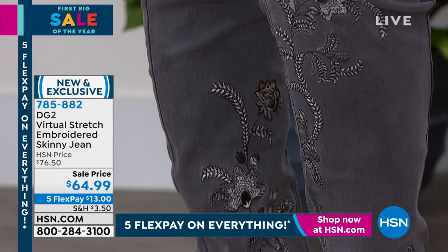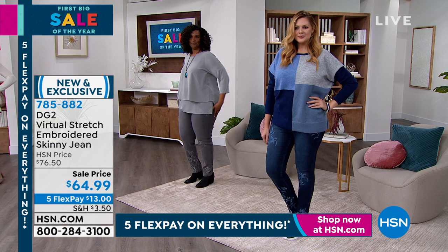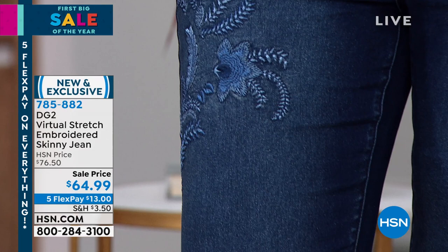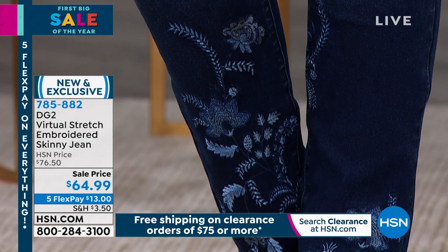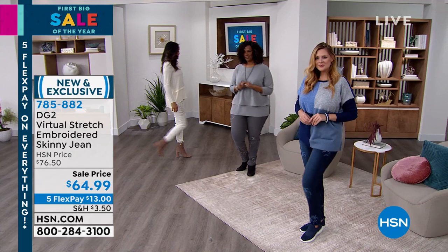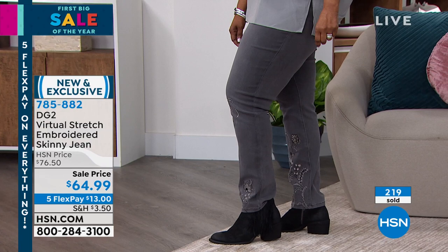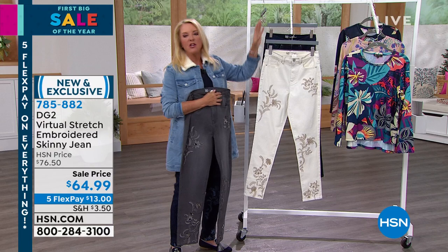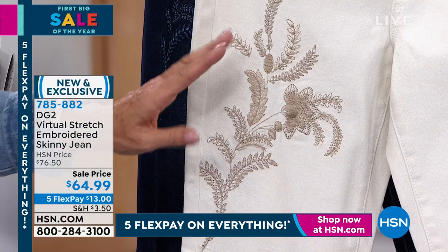Have you ever seen an embroidered jean on virtual stretch in this beautiful tonal story? If anyone has ever looked at our jeans and said 'I want to try those, but I'm not really an embroidered or printed jean person,' this is the jean you can wear because it's so subtle and so tonal - all by design. We wanted it to be really rich, really elegant, and like nothing you've ever seen from us before. If you want the ivory, I am under 500 remaining. This is one and done - petite, average, tall - three lengths, zero through 24 in sizes. Size down for the forgiving virtual stretch.